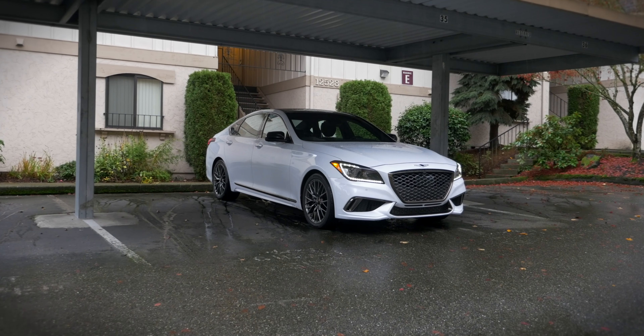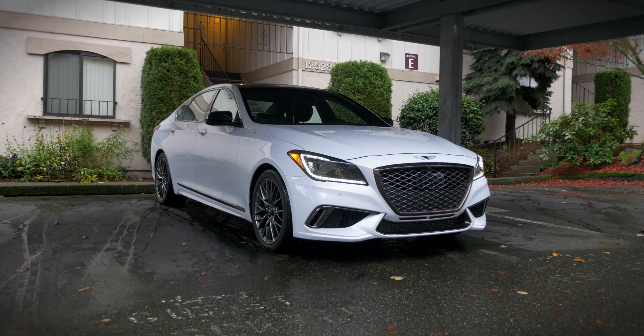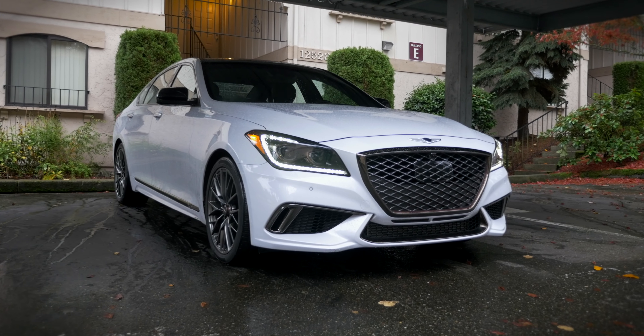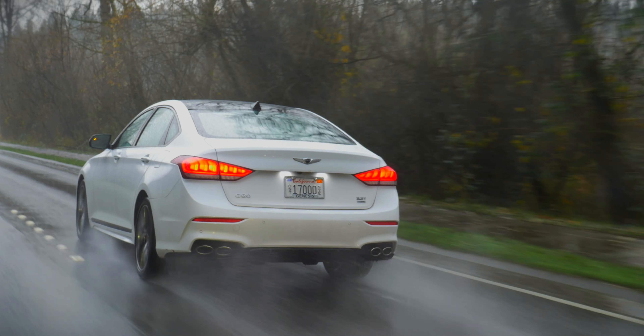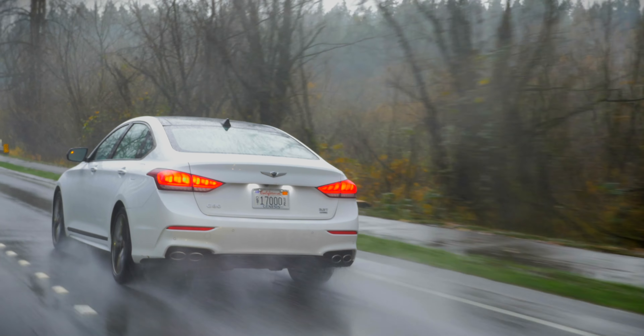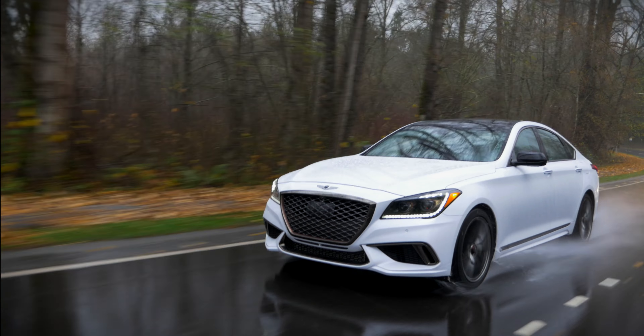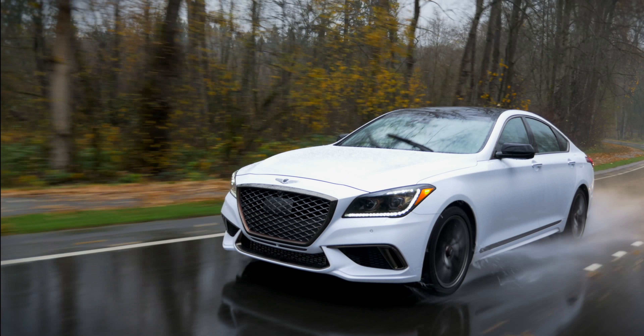The G80 Sport represents another step in the company's goal to establish Genesis as a legitimate luxury brand. The G80 offers excellent refinement, value, and performance. The next step is additional chassis tuning — something the competition has had decades to refine. It's something I have no doubt Genesis and the rest of the Hyundai Auto Group will nail in no time.